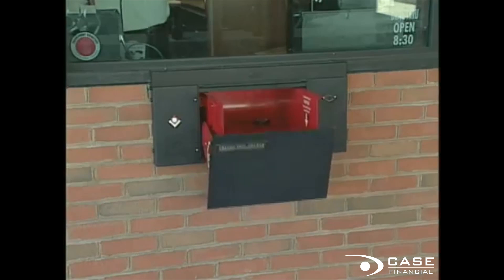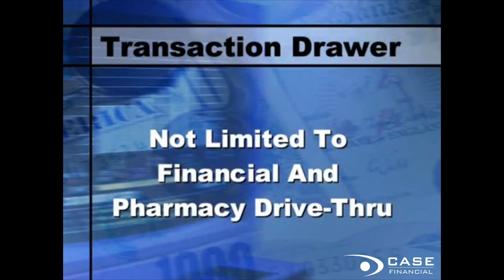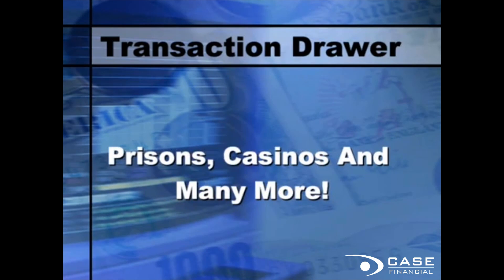This product is currently being used successfully with financial and pharmacy drive-thru applications. However, its use is certainly not limited to these areas and can be positioned wherever products need to be passed, including convenience stores, hospitals, prisons, casinos, and many more.